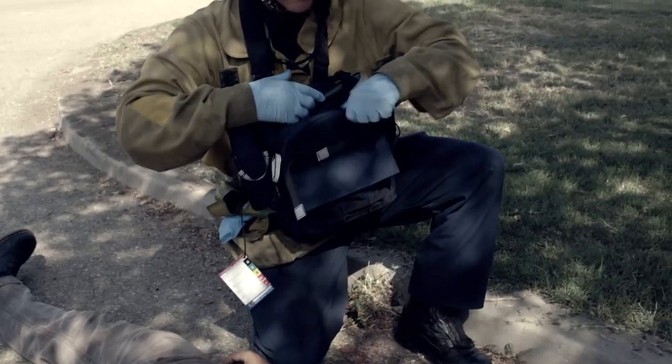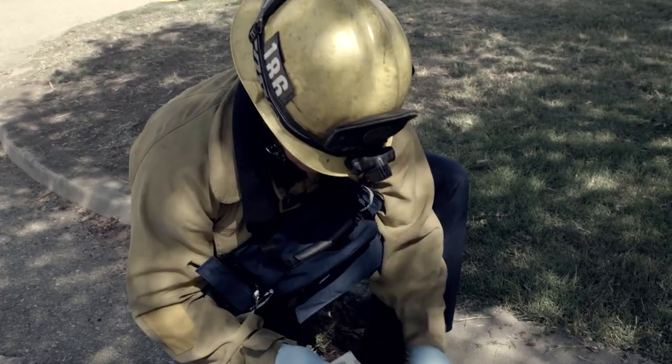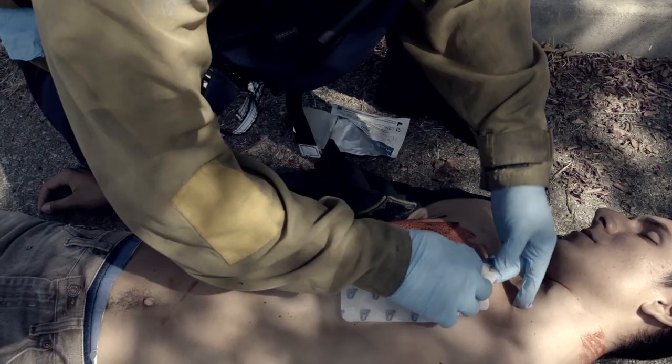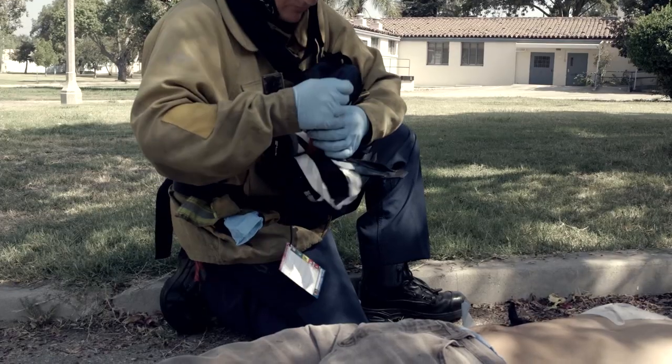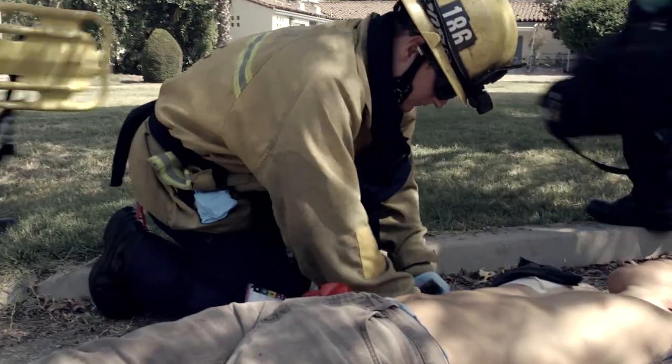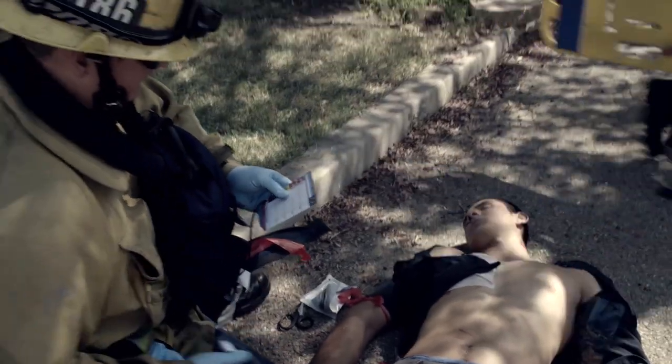With this equipment, EMTs and paramedics will now be able to apply the chest seal over penetrating torso injuries. During the initial assessment of the injury, instead of applying a triage tag, we will now identify and label the patient with a red, yellow, green, or black colored ribbon.